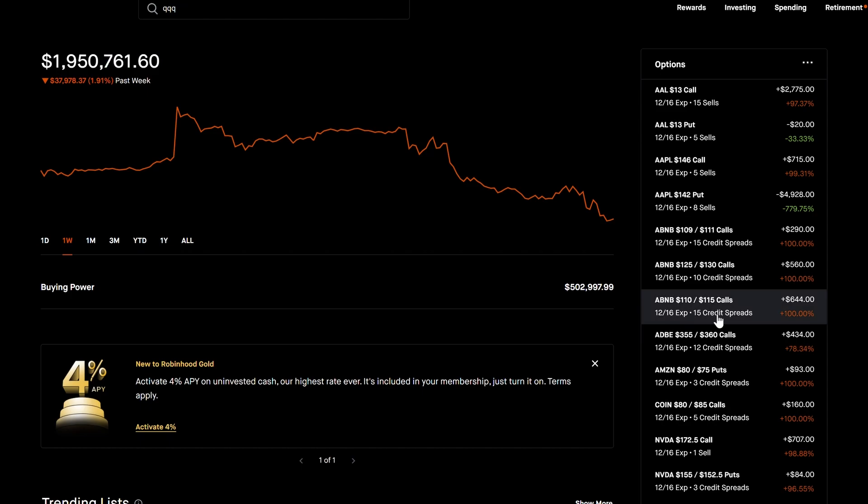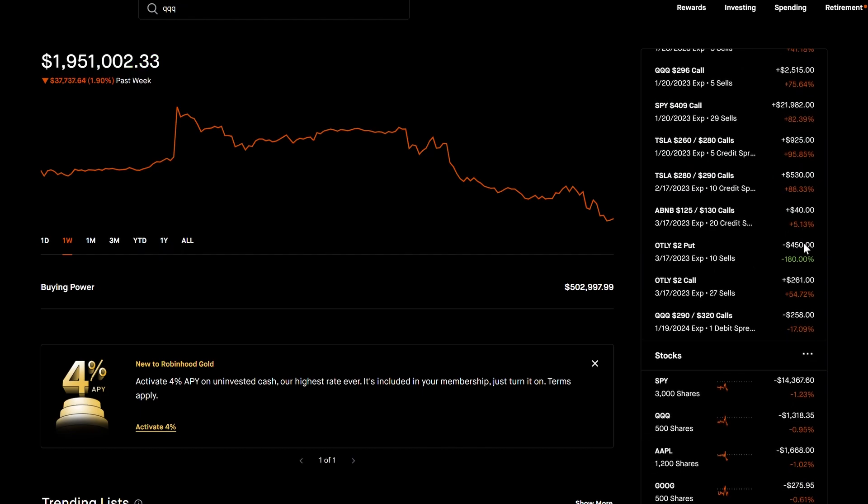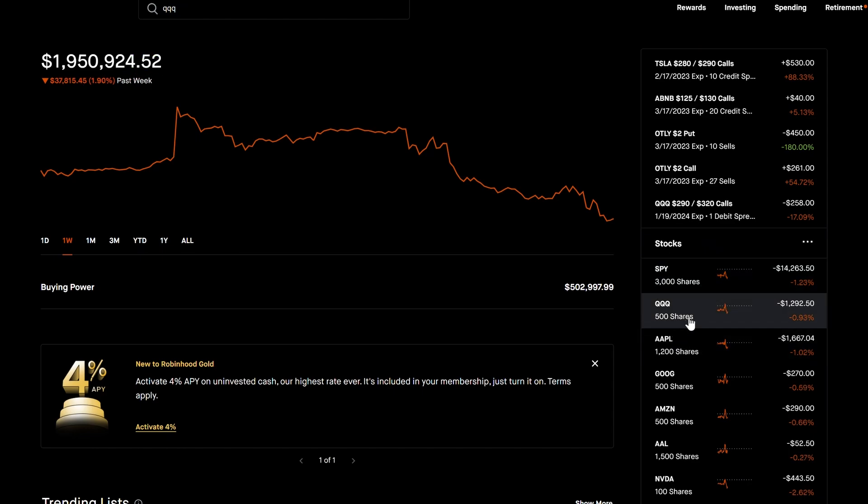This video is about QQQ — I love QQQ. Looking at my positions, I have a lot of QQQ and SPY that are doing really well, around $2,500 and $21,000. I also have call credit spreads on Tesla. In terms of actual equity holdings, SPY is obviously the big position but the second biggest is QQQ.